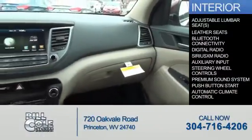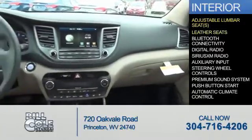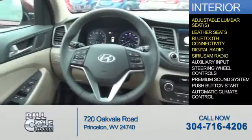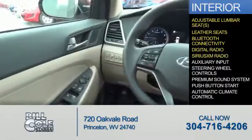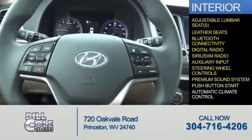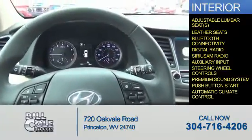Inside you'll find adjustable lumbar seats, leather seats, Bluetooth connectivity, digital radio, Sirius XM satellite radio, an auxiliary input, steering wheel controls, a premium sound system, push-button start, and automatic climate control.